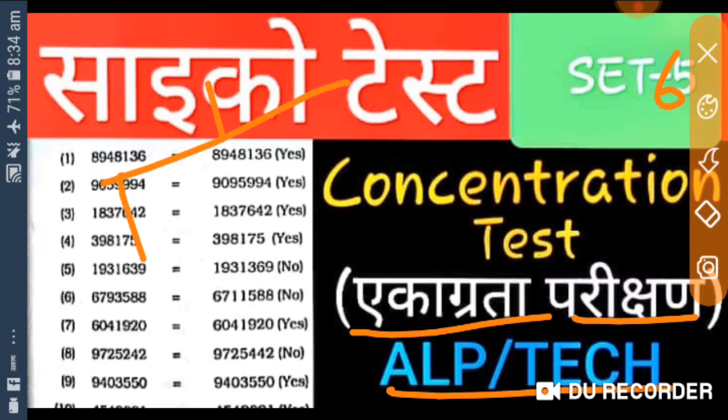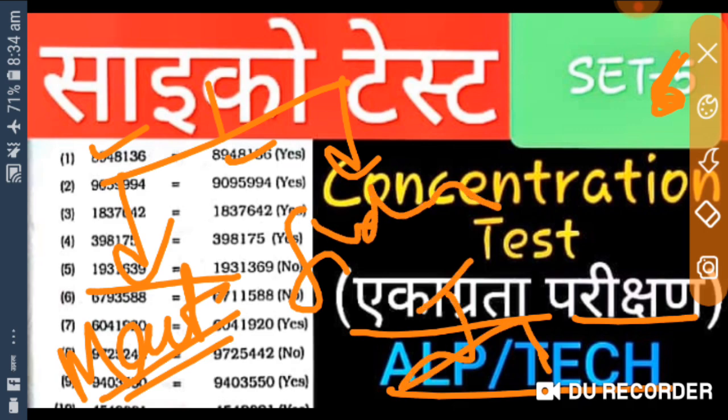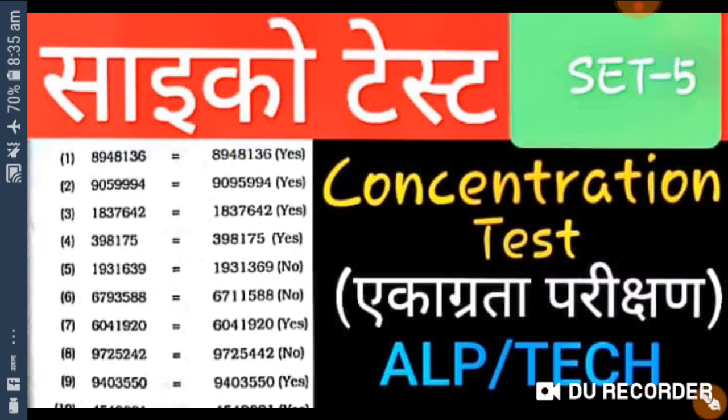Ye test do prakar ke hote hain — ek hota hai matching test, jisme match karne wala word ya image me dikhaya gaya hota hai, aur ek hota hai find out test. Find out test bhi do tarah ka hota hai — ek six ko find out karna, ek nine ko find out karna. To chaliye isko hum dekhte hain ki kis tarike se matching test karte hain pahle, phir find out test ka video bana dunga.